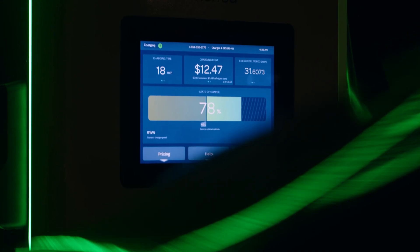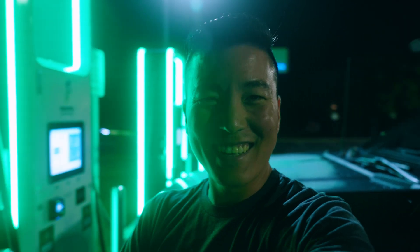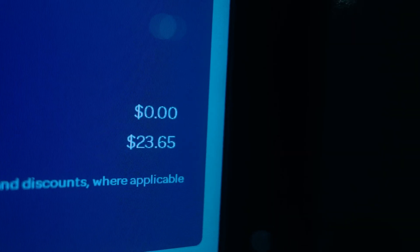So I started at 48% state of charge, and in about 18 minutes I was able to get to 78% state of charge. Let's find out if I can get to 100%. 100%, guys! To get from 48% to 100% took about an hour and 40 minutes. That last 10% took forever — it was going at like 6 kilowatts. But the whole entire thing, about half a tank, cost me a little over $23.